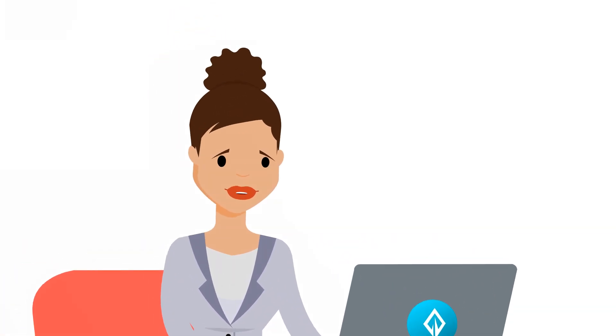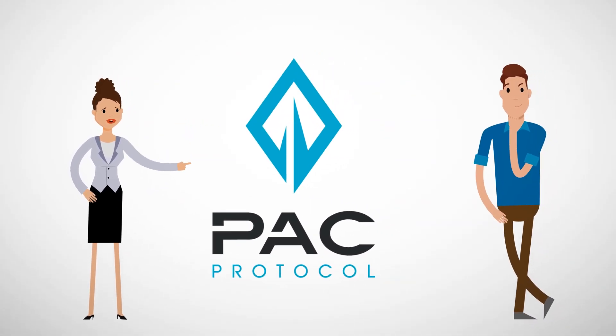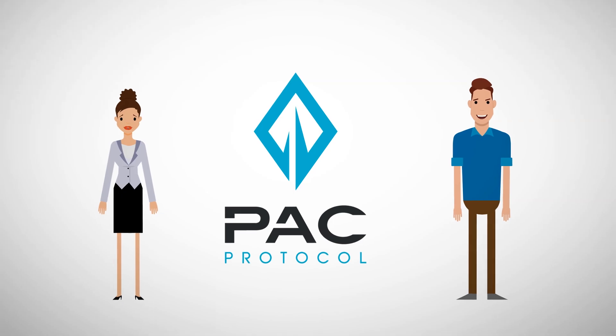What's that? Oh, this? PAC Protocol, a proof-of-stake blockchain network. They aim to provide next-generation blockchain solutions to solve real-world problems.